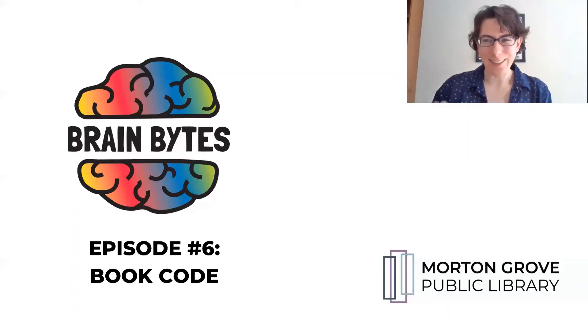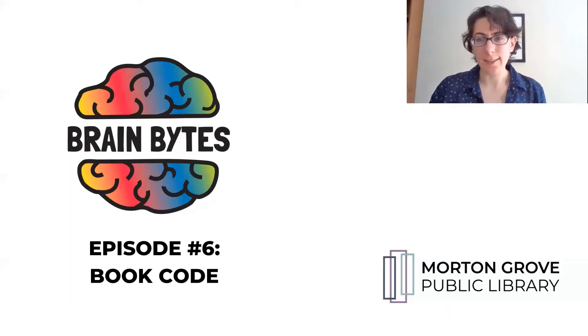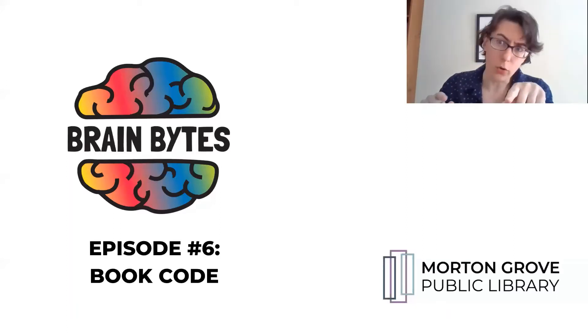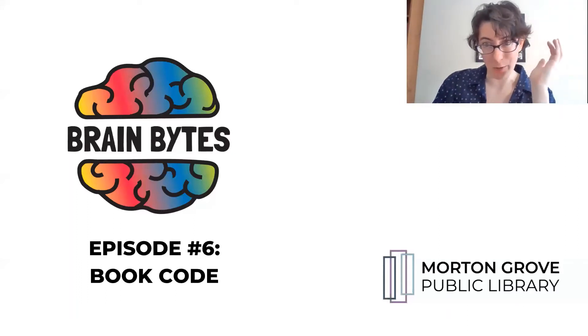Welcome back to Brain Bites, a series of math puzzles and brain games to bring the library into your home. My name is Jess and today we are going to be exploring secret messages using book code.